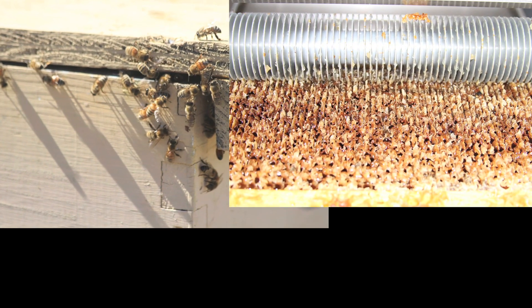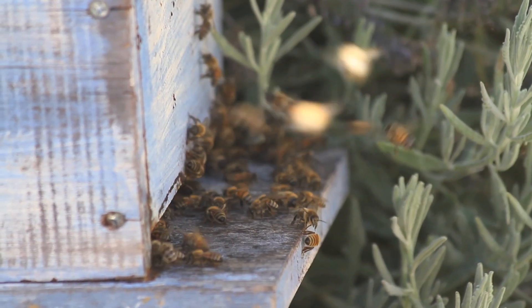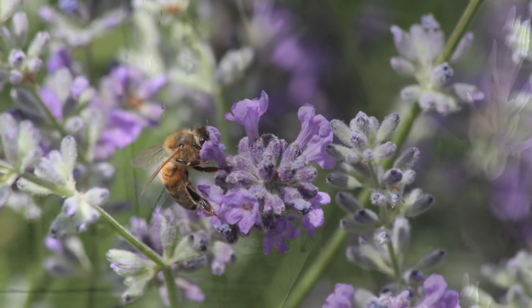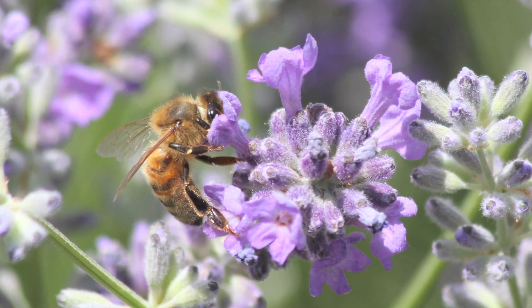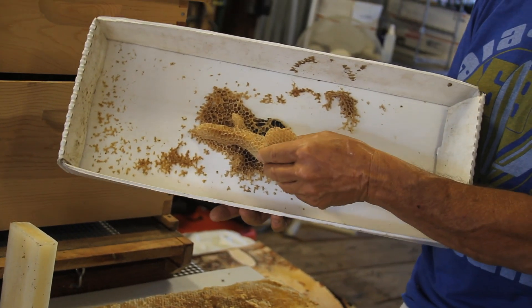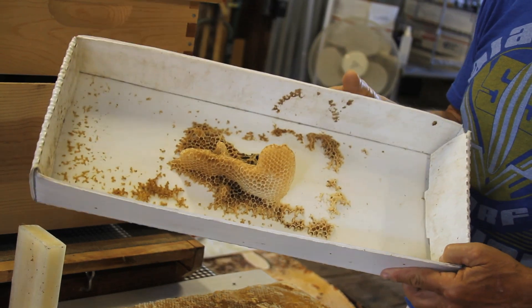A bee in its lifetime will make only 1/12 of a teaspoon of honey. When bees go to flower blossoms to collect pollen and nectar, they're covered with tiny little hairs, and those hairs allow the pollen to adhere to them. So when they go back to the hive, it can be gleaned off of them.